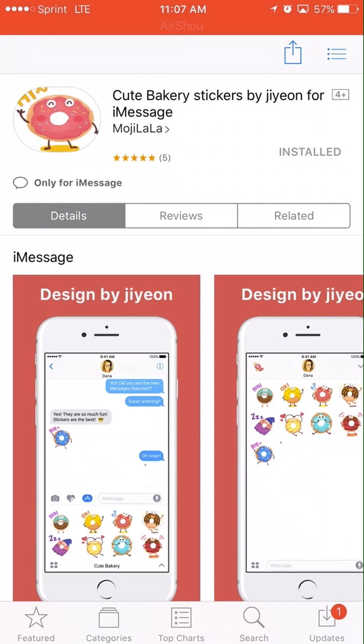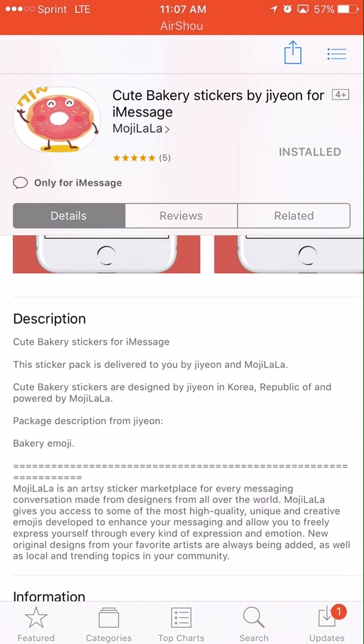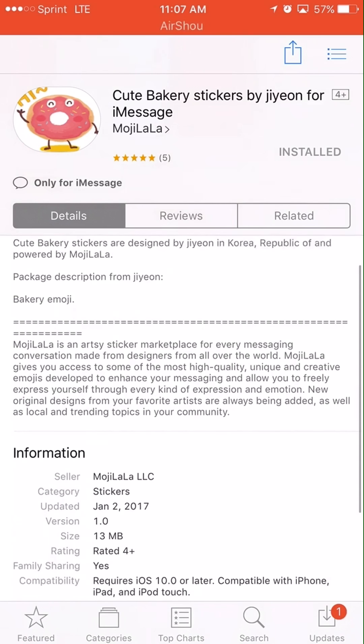As you can see, I already downloaded it and it is installed. This is what happens when you do sticker packages. Let's take a look — it's 13 megs, Cute Bakery Stickers.